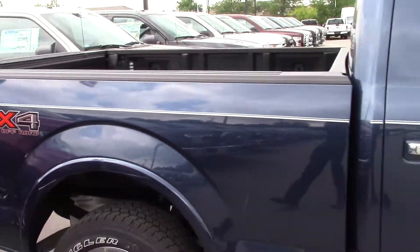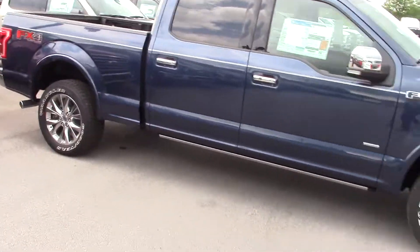The FX4 off-road package gets you skid plates underneath so you don't hear any of that noise when you're going down a gravel road.